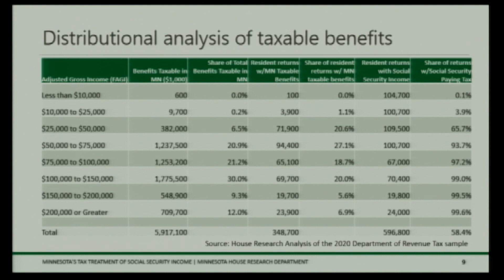The next slide shows a distributional analysis of the residual amount left after the federal exclusion and state subtraction. As you move up the income spectrum, more benefits are taxable as a percentage — that's a function of the federal exclusion and state subtraction being phased out. A big chunk of total taxable benefits falls between $50,000 and $150,000, with over 20 percent of total benefits in each of those income ranges. The middle columns show the share of resident returns paying Social Security tax, falling mostly in the $25,000 to $100,000 range. On the right, percentages show that as income goes up and existing exclusions phase out, more and more returns are paying at least some tax on their benefits.